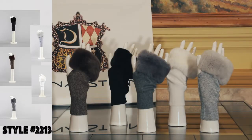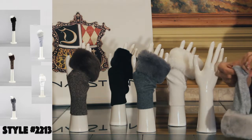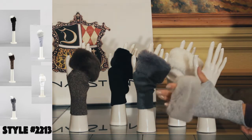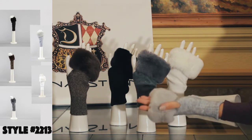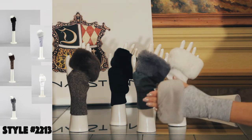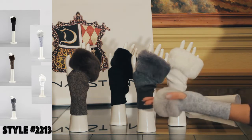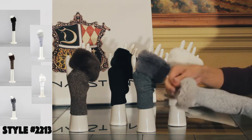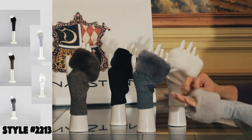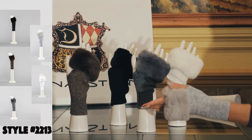Style 2213 is knit fingerless gloves trimmed with Rex Rabbit. The yarn composition is 30% wool, 70% polyester. We make five colors: heather brown, black, charcoal, and white. The yarn is incredibly soft and it's the perfect weight — kind of a medium weight, really feels like jersey. The price point is only $29. The Rex Rabbit is sewn onto the end of the glove — perfect length so you can still type on your keyboard and work your phone. Minimum two per color.